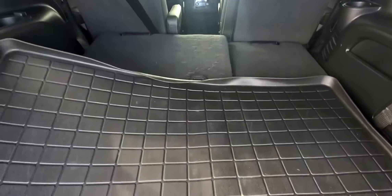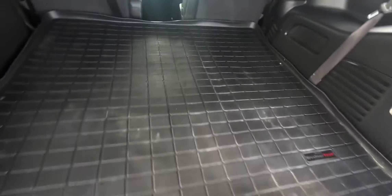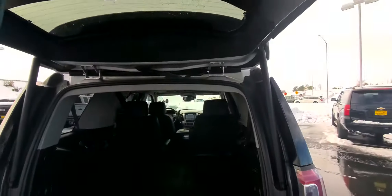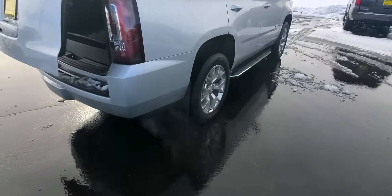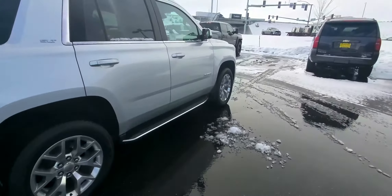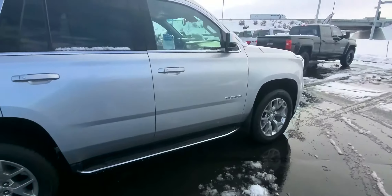We'll put the cargo mat back for now. Power lift gate. And it does have some splash guards on it, to keep anything from getting on the side of the vehicle.